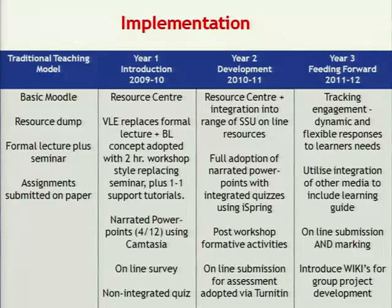We developed a much more integrated resource centre where things were all interlinked. This year we had full adoption of narrated PowerPoints — all of what would have been lectures was changed to online narrated PowerPoints with integrated quizzes using iSpring. It was all linked up: first the online part, then a workshop with your tutor, then back online to do formative quizzes or assessments. We also moved to online submission of written assessments via TurnItIn, which is institution-wide. We're also looking at moving forward to integrate more tools, such as wikis for group project work.